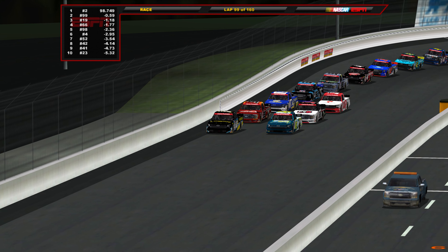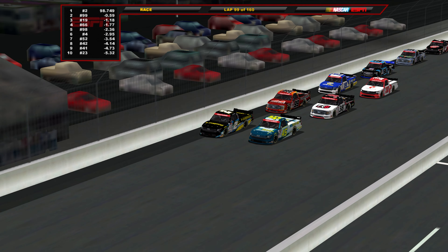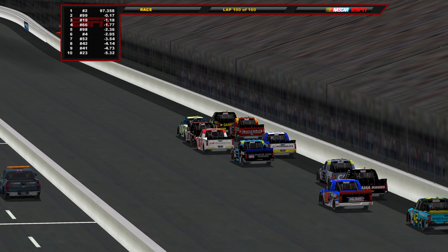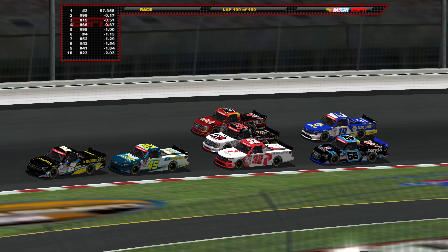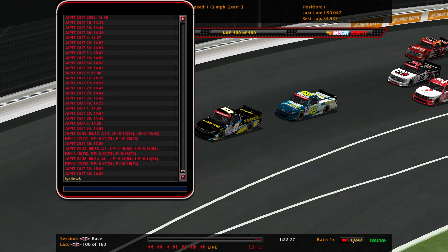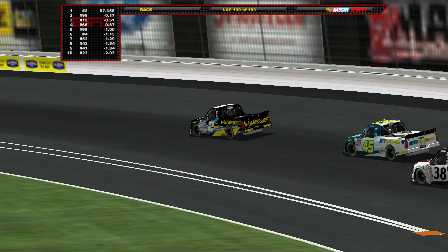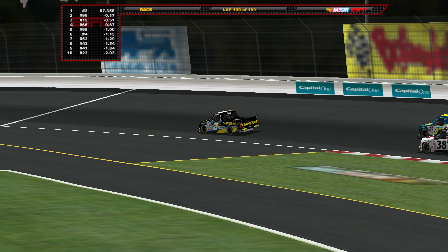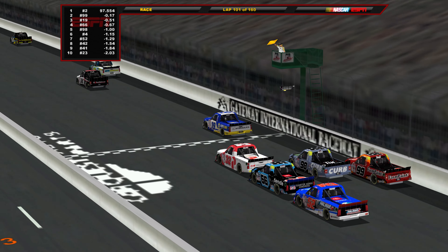Now a one-lap dash to end stage two. Nick Sanchez leads the way over Ben Rhodes and Christian Eckes, with lap trucks on the bottom and Zane Smith and Brett Holmes behind. Green flag flies for the one-lap dash. Nick Sanchez trying for his first stage win of the season. Three-wide action behind him — Rhodes and others racing hard. Sanchez takes care of business through turns three and four for the final time. Nick Sanchez wins stage two here at Gateway!